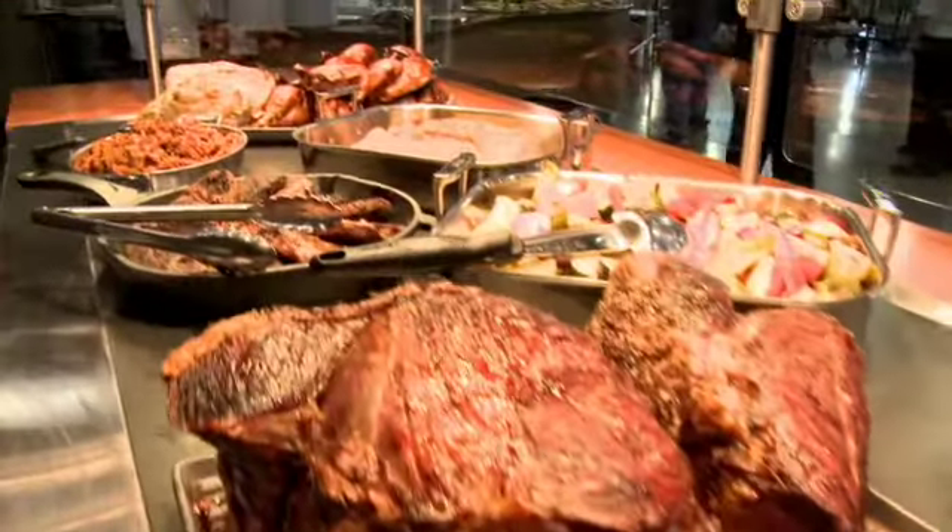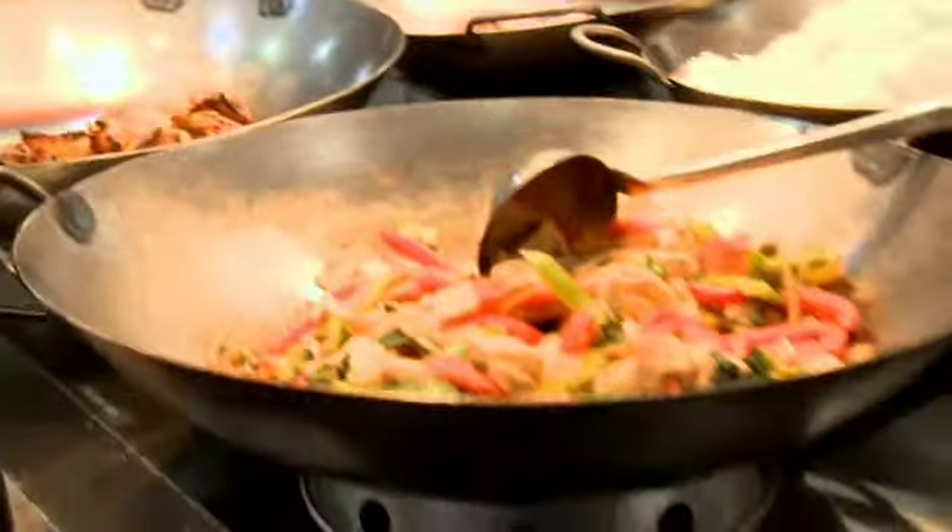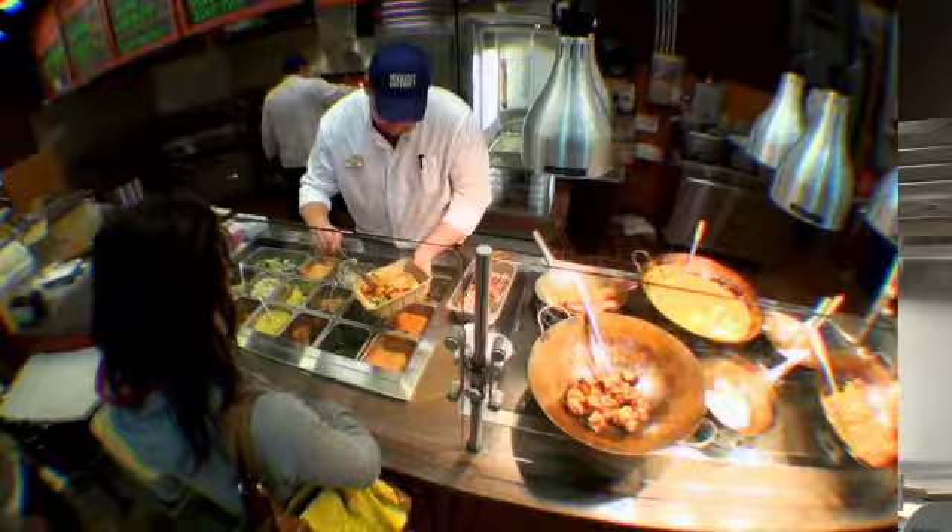We have our panini station. Smoke and fire that has wonderfully smoked meats that we actually smoke in a smoker. Lots of grilled items and our Asian station that has items roasted in our tandoor oven as well as stir fry and sauté items that we grill on our satay grill. No matter how many times you come to the store, there's always going to be something new to try.